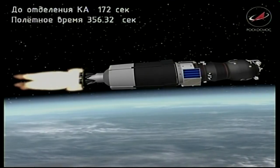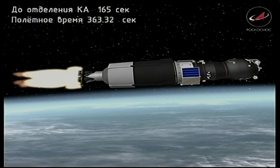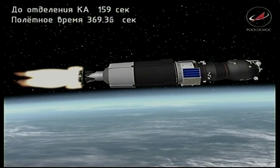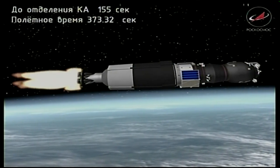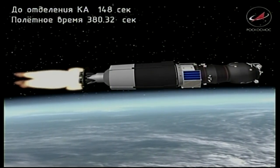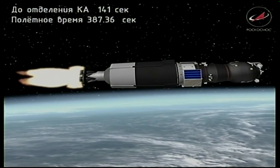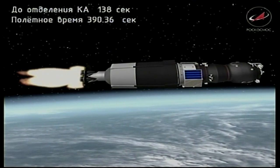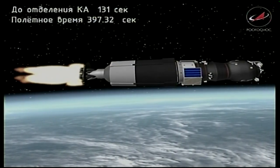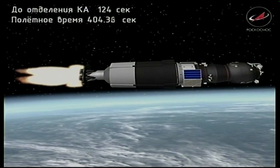Coming up on the six-minute mark into the flight. The third stage of the Soyuz booster is traveling almost 11,000 miles an hour, 115 miles in altitude, some 472 miles downrange from the Baikonur Cosmodrome. Good performance from that third stage engine. No issues reported. About two minutes of powered flight remaining. Vehicle very stable, good third stage performance.